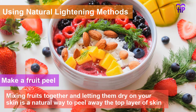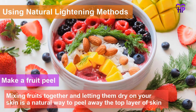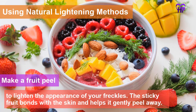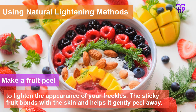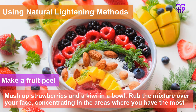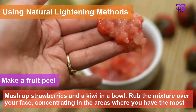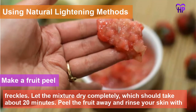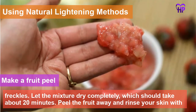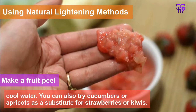Make a fruit peel. Mixing fruits together and letting them dry on your skin is a natural way to peel away the top layer of skin to lighten the appearance of your freckles. The sticky fruit bonds with the skin and helps it gently peel away. Mash up strawberries and a kiwi in a bowl, rub the mixture over your face concentrating on the most freckled areas, let the mixture dry completely — about 20 minutes — then peel the fruit away and rinse with cool water. You can also try cucumbers or apricots as a substitute for strawberries or kiwis.